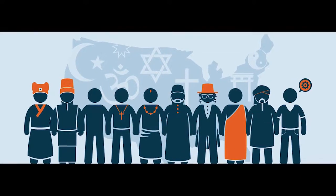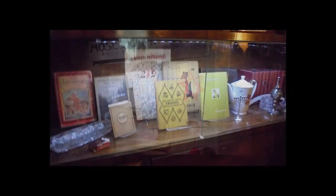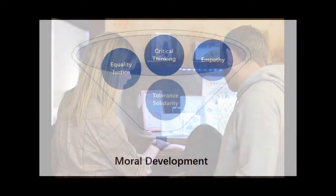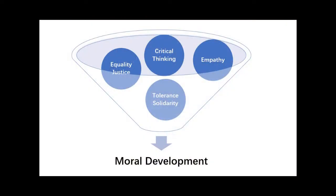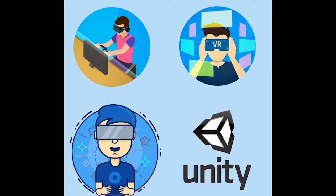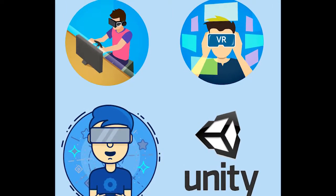Discrimination has not ended, nor has the use of hateful language. Holocaust education has been recognised as an effective method for pupils to learn about tolerance and respect for differences and to promote their moral development. We believe we could do something to go one step further, to offer better experiences and didactic outcomes. That's the motivation for our game.